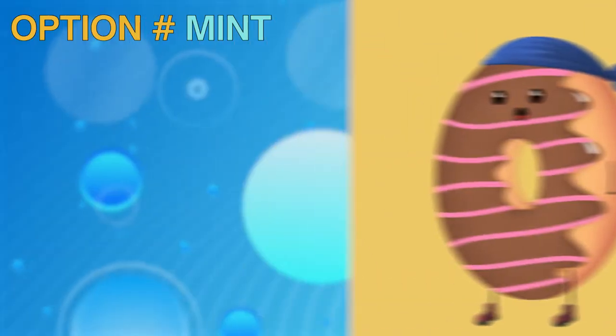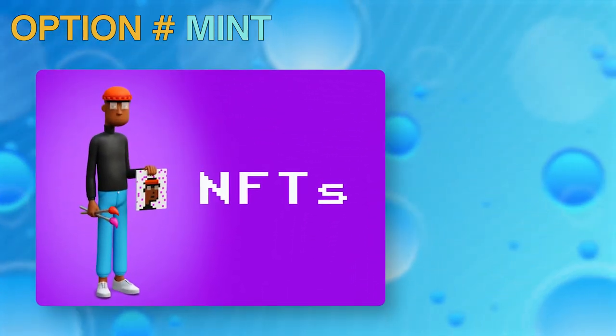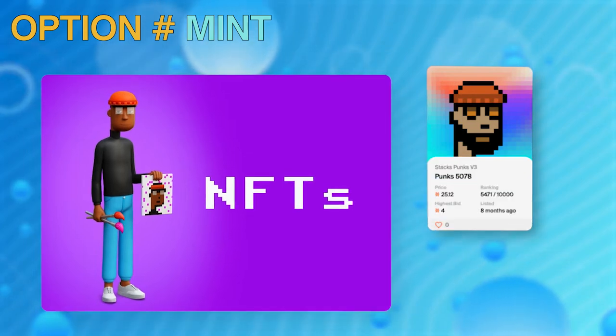While buying, selling and sending an NFT is self-explanatory, minting an NFT is something you might not be familiar with. This is the process of uniquely publishing a token on the blockchain to make it purchasable — the creation of the NFT.